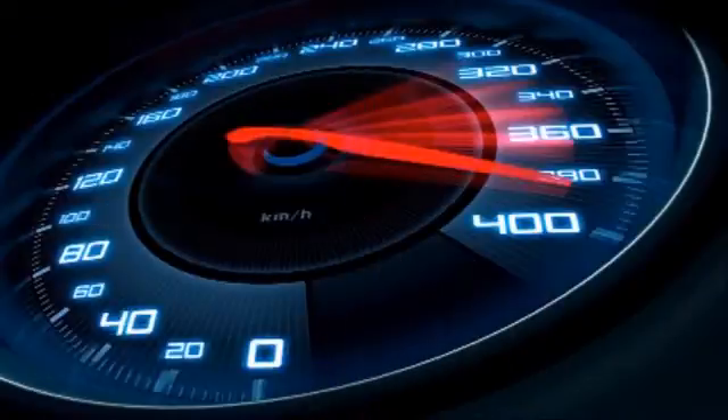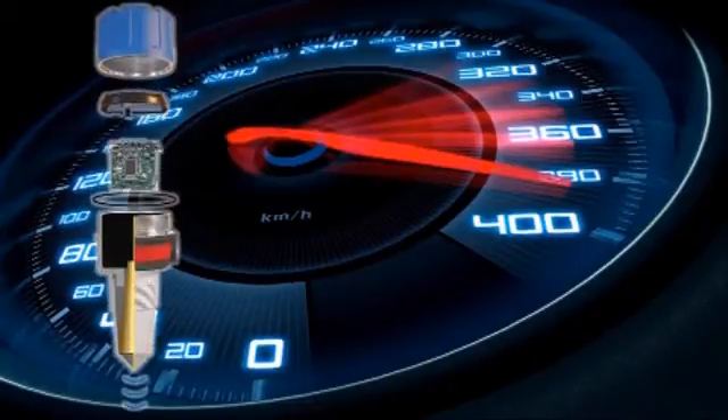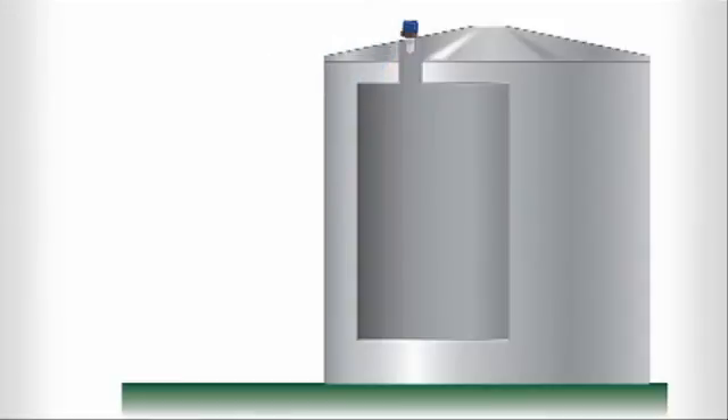With the R82 pulse burst radar level transmitter, there is no need to settle for inconsistent performance from ultrasonic transmitters when radar performance is priced within reach. The R82 is a non-contact level transmitter that uses pulse burst technology to measure liquid level and volume in enclosed vessels.